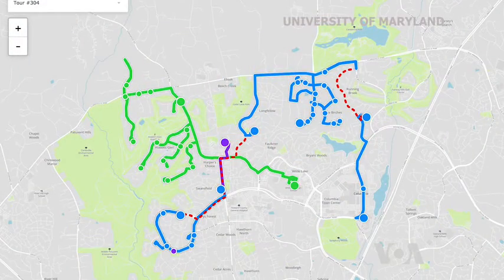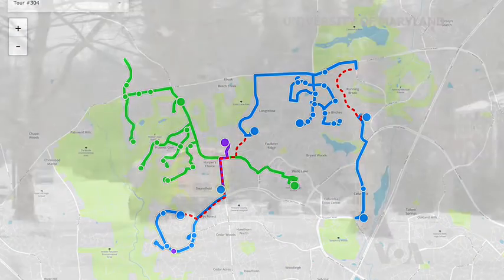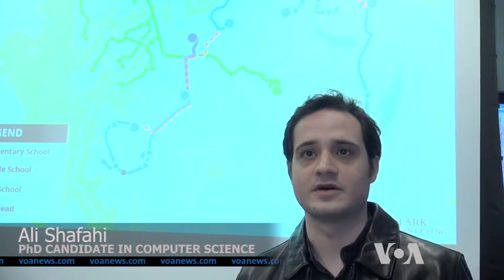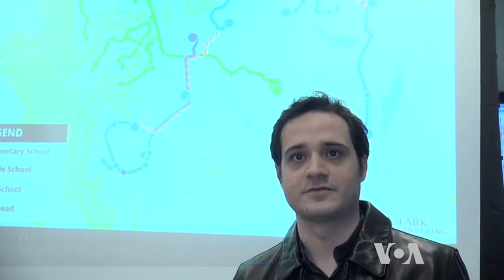From number of schools, school start times, and number of stops to driver's salaries. Initially, we weren't able to even load the problem on a computer with 64 gigabytes of RAM.